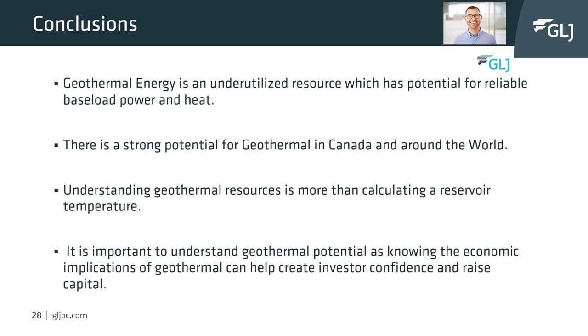Geothermal energy is an underutilized resource with great potential for reliable baseload power and heat. There is strong potential for geothermal in Canada along the foothills and in the Liard and Williston Basins for electricity, and elsewhere in the basin for heat. To develop geothermal resources, we need to understand heat in place as well as what kind of flow rates can be achieved.